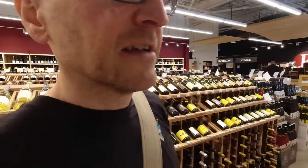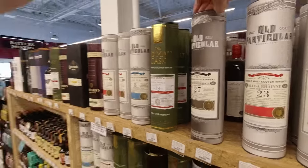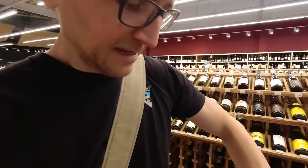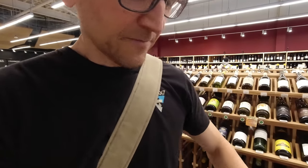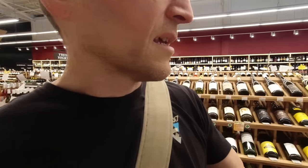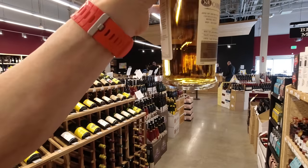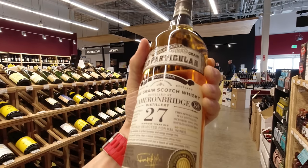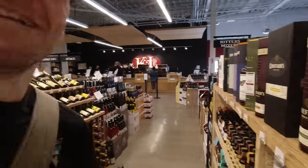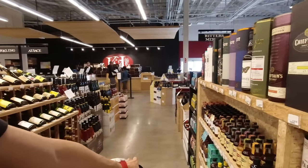I also wanted this one. We tried a grain whiskey — a blind taste. This one is from Cameron Bridge, 27 years old. A little bit unusual for a grain whiskey in that it has been matured in a refill butt. 560 bottles, and you can see it has a little bit of sherry colour to it. This one is specifically bottled for K&L, and it's just $80 for a 27 year old sherry matured grain. I'll pop that one in the cart for now.